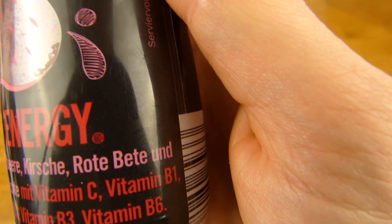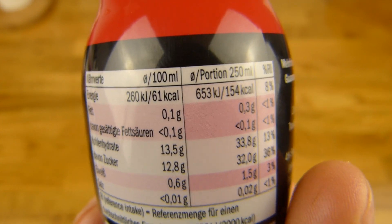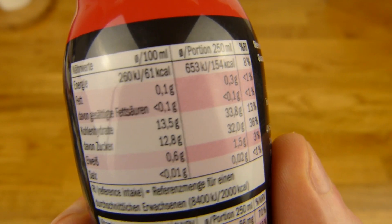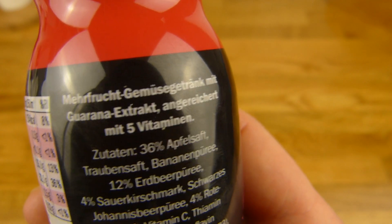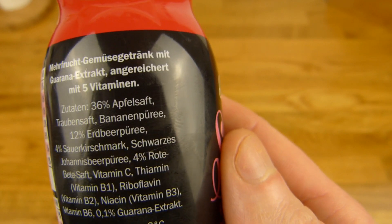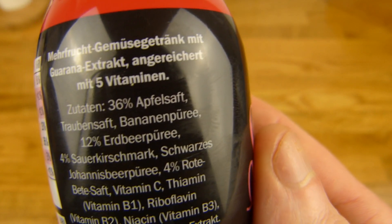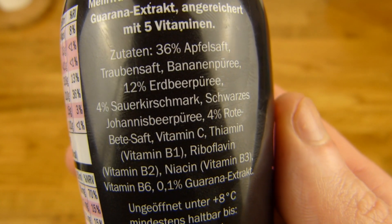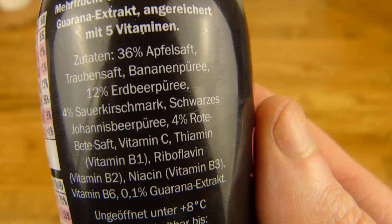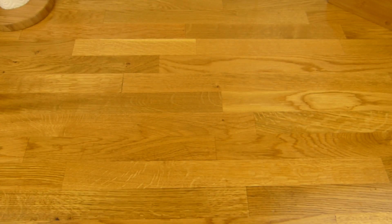And vitamins. Let's check the calories first. Proportion 160. 32% sugar — adds more sugar than cola. Low protein, 1.5 per bottle. There's Guarana extract in it, and 5 vitamins for whatever reason. 36% apple juice, banana puree, strawberry puree. I guess the beetroot is for the color — is that actually the color? Let me check this off camera. I guess it is.